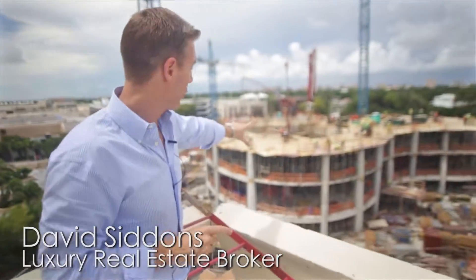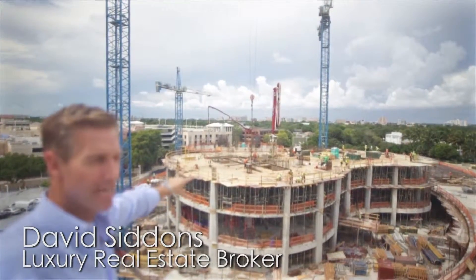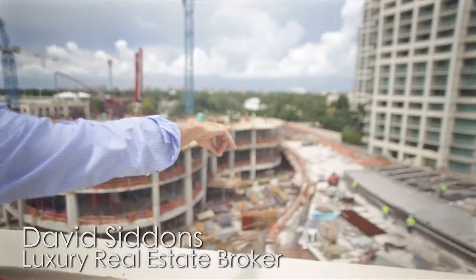This is Tower 2, and then Tower 3 is behind me, and where I'm standing right now is Tower 1. What I want you to look at right now and appreciate is this is the amenities area.